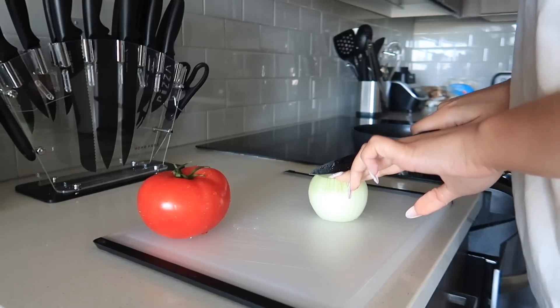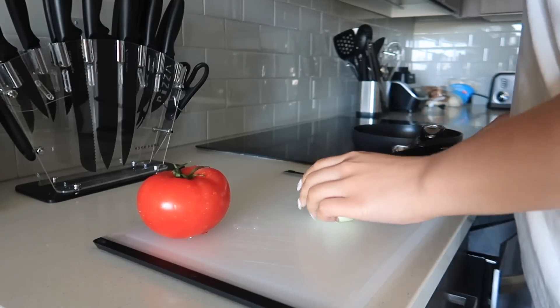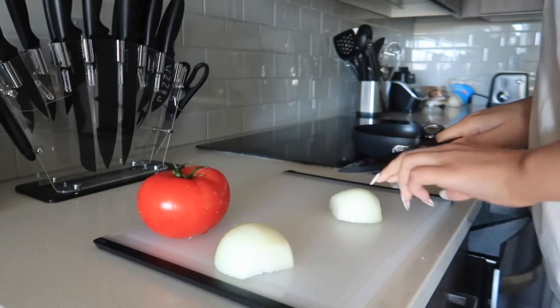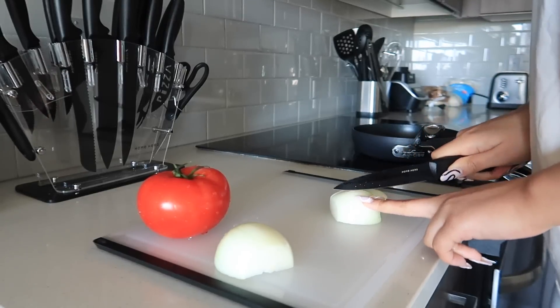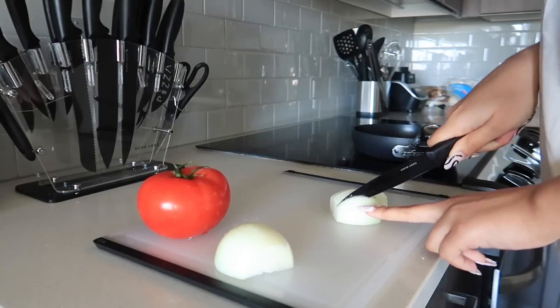I'm cutting up some onions to put into my eggs, and also some tomatoes and spinach. I just really love vegetables with pretty much every meal — I like to just throw in a lot of vegetables.